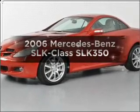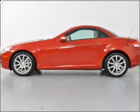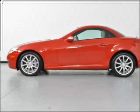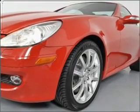Introducing the 2006 Mercedes-Benz SLK Class. This is the set of wheels you've been looking for, with a solid six-cylinder engine that responds smoothly to its automatic transmission. Stand out from the crowd with premium wheels.